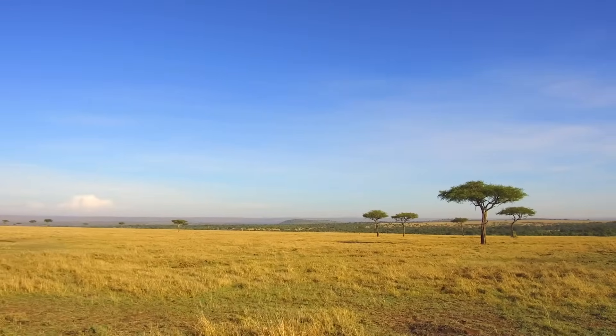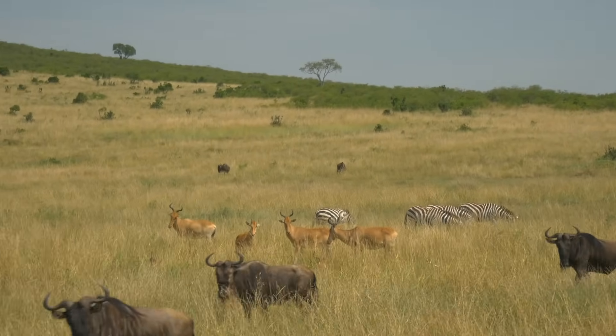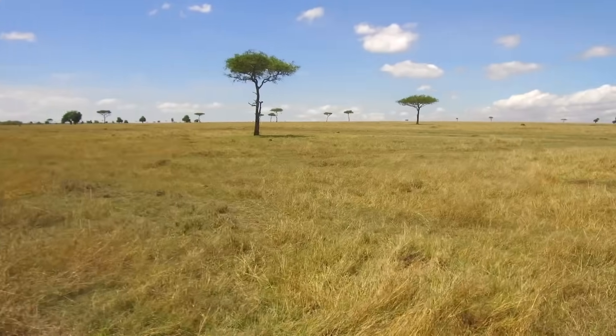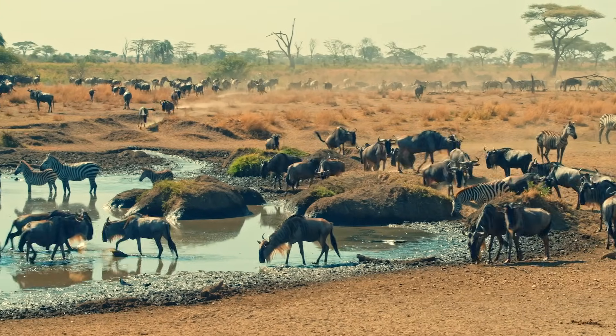A savannah, also called a tropical grassland, is a large open area covered in grasses and shrubs, but not many trees. On this virtual field trip, we're off to the most famous of all savannahs, the tropical savannah of Africa.